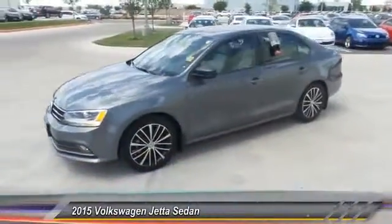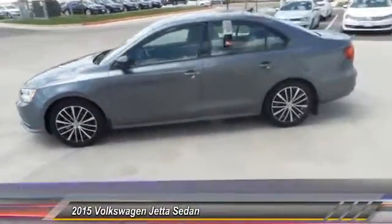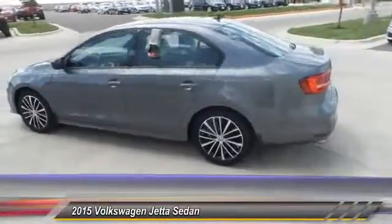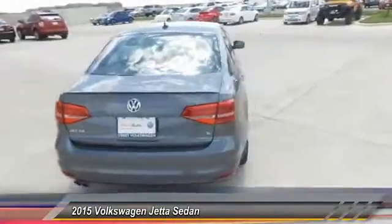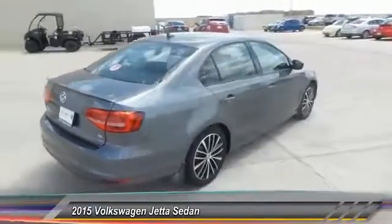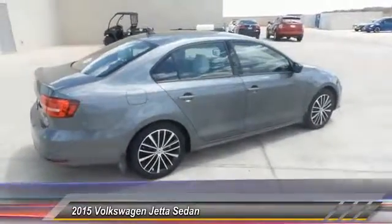The 2015 Volkswagen Jetta is a premium, family-friendly car with agile and confident handling, priced below $20,000. This vehicle has less than 4,000 miles.